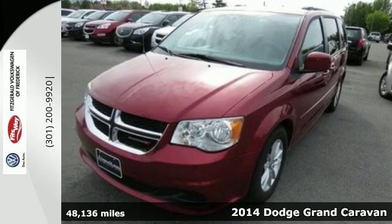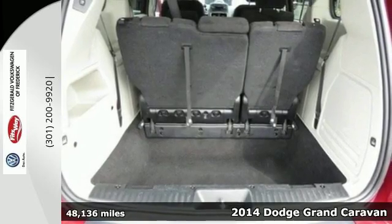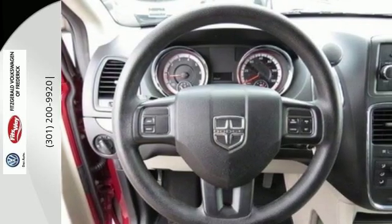Here's a 2014 Dodge Grand Caravan — versatile, smart, and full of surprises. This Grand Caravan is the perfect get-it-done machine for any family.